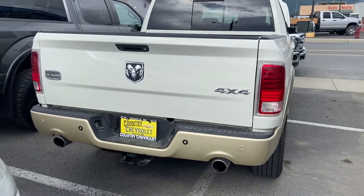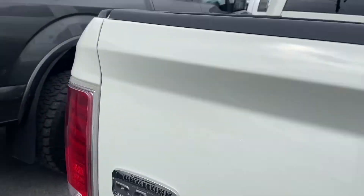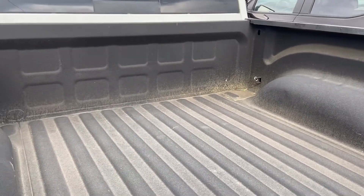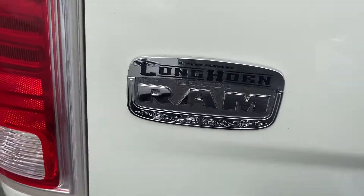Hi Randy, this is Carl at Country Chevrolet. I decided to send a little video of this truck to you. It's got a bed liner in it, no tonneau cover. We had a pollen storm around here and so there's pollen all over this thing. You can see it there in the back of the bed. It's a 4x4 Laramie Longhorn Ram.